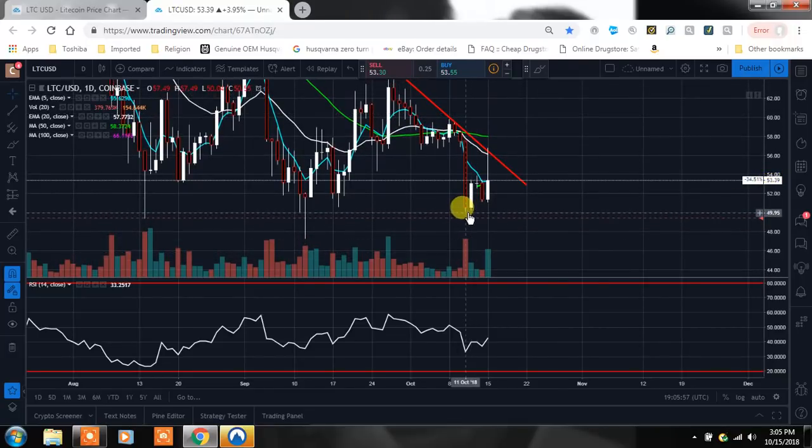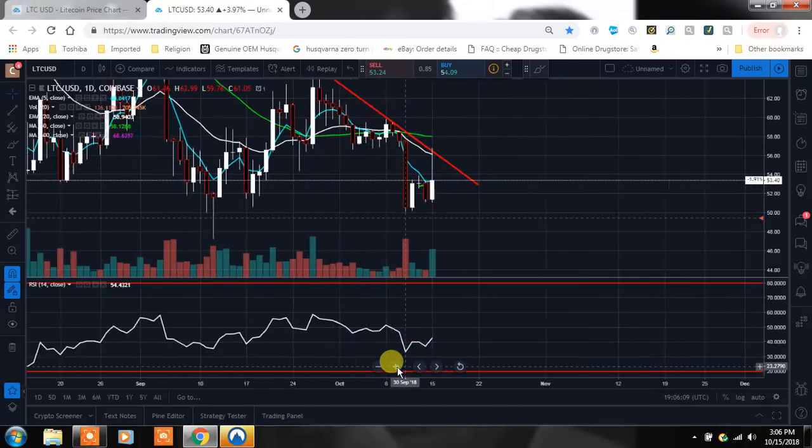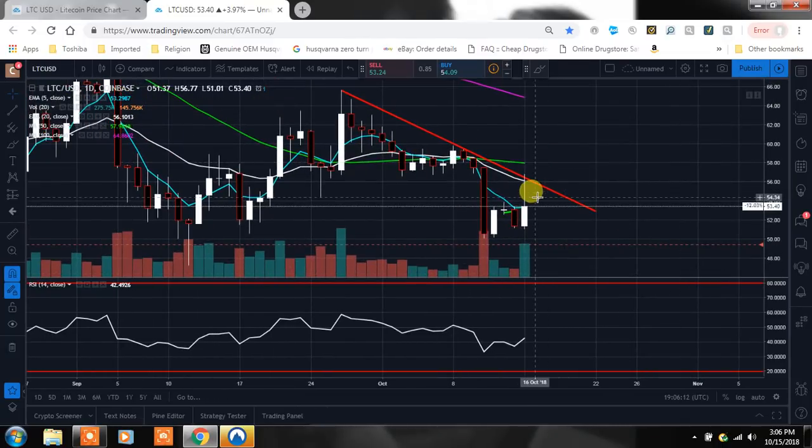On the daily, we basically had that little tweezer bottom right here, then we came up and had a doji. If we can close where we're at, this would be a bullish engulfing candle — pointing north on the day, which is good. Let's zoom in here — you can see we whipped right up to that trend line. That's how important trend lines are. You can't buck the trend — that's what I want everyone to pay attention to.